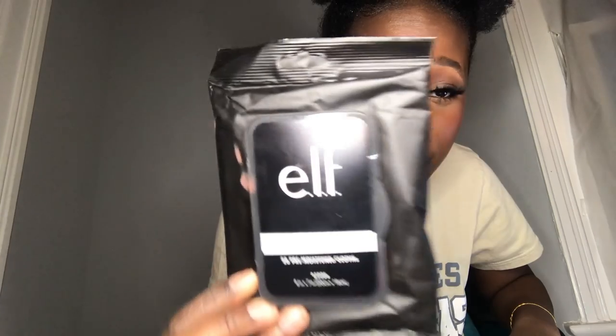Something I will never buy again is the ELF makeup remover wipes — they literally burn my skin. ELF used to have sensitive or extra-sensitive wipes in a blue pack, and I would grab them from Target whenever I saw them because they'd sell out fast and they didn't burn my skin. But this one in the black pack burns. I bought two so I'm using them up to get my money's worth, and it's not so bad I need a hospital, but as soon as I'm done wiping off my makeup I have to cleanse and soothe my face.